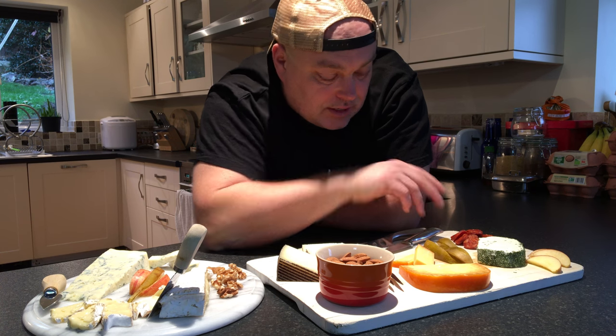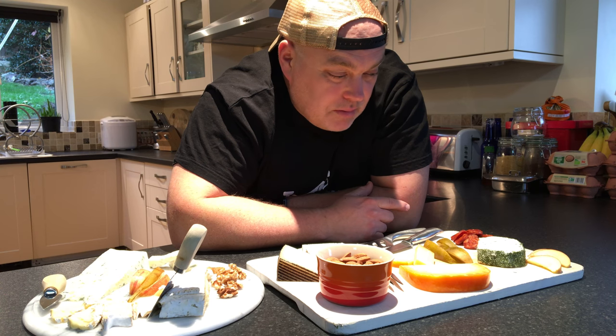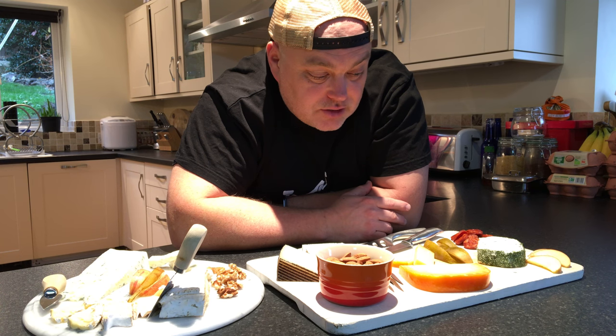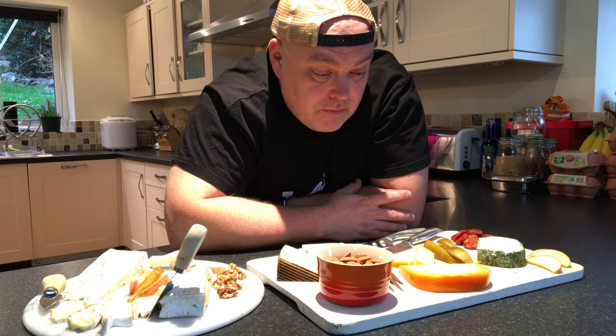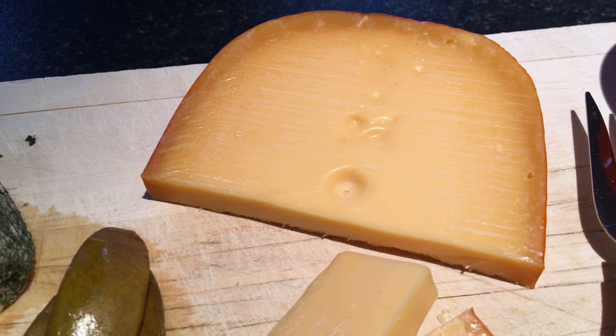As the name suggests, it's got garlic and herbs added. That's a really nice cheese for maybe people who want it with something, or they perhaps don't like cheese that much but they kind of like that. It's a lovely cheese — a lovely thing to have. We've also got a semi-soft cheese; we've got a nice Gouda.